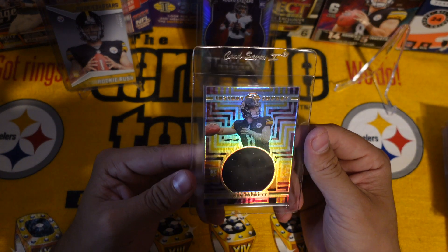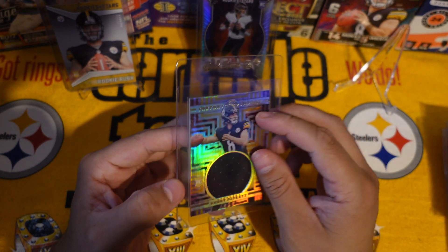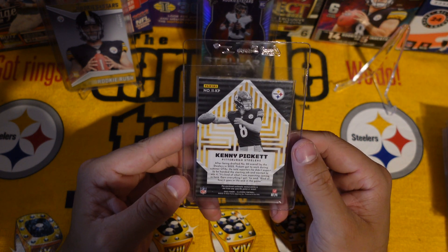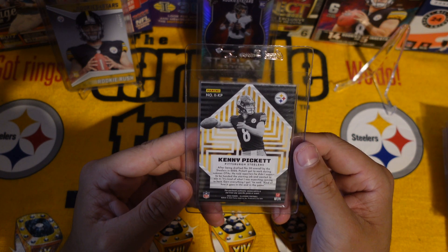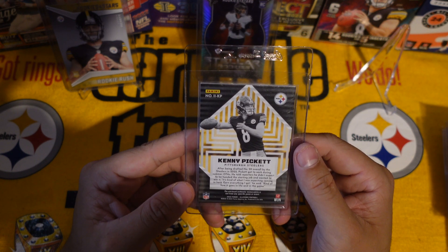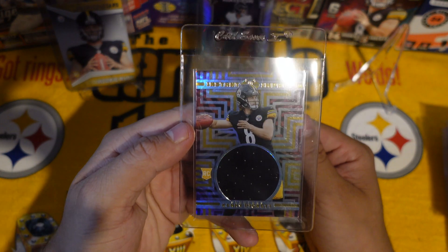We got another Kenny Pickett from Illusions — Instant Impact. Kenny Pickett definitely had an instant impact for sure. After being drafted number 20 overall by the Steelers in 2022, Pickett got to work during summer OTAs. He told reporters he didn't expect to be handed a starting job and wanted to win it — 'it's kinda what I was expecting coming in here, earn everything I get.' Kinda how it goes in life and in the game.